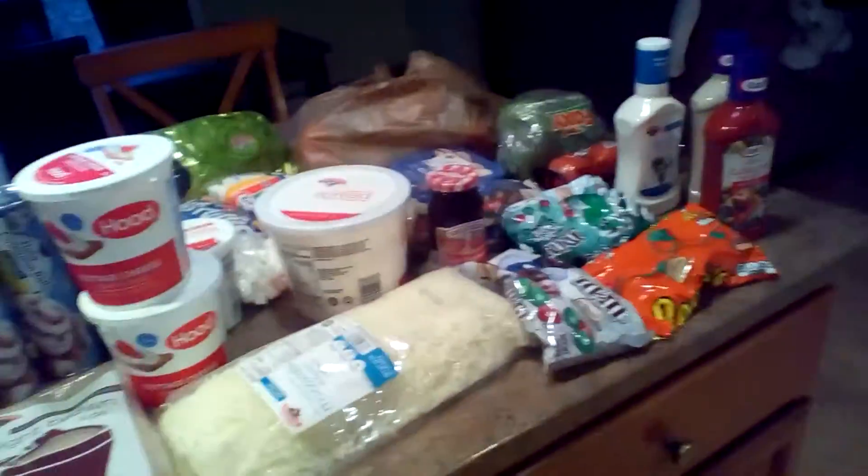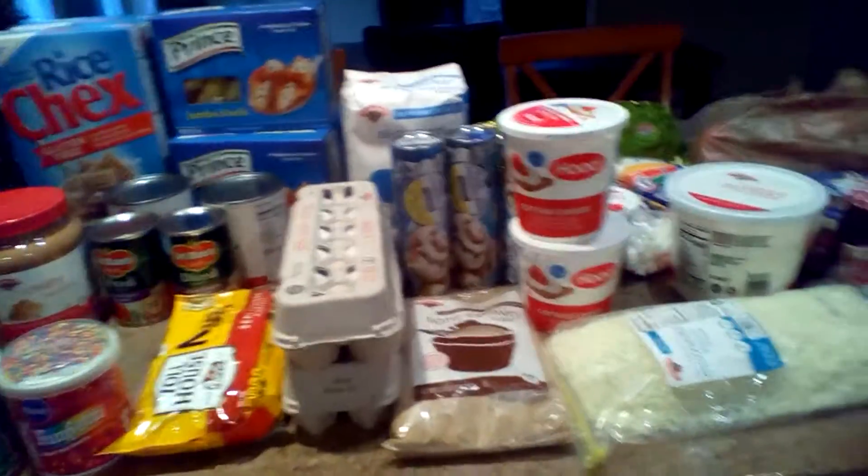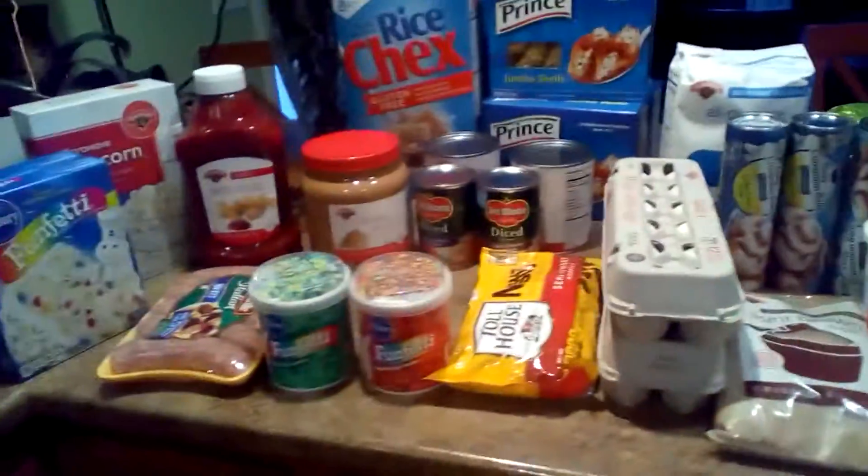That concludes my shopping trip. Give it a thumbs up if you like this, subscribe to my channel. I also make daily vlogs and I hope to record some on Christmas — that will be exciting.